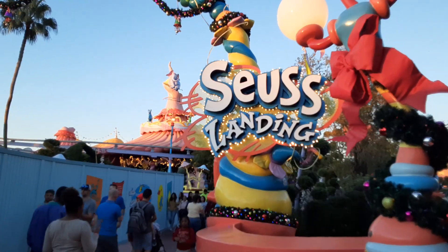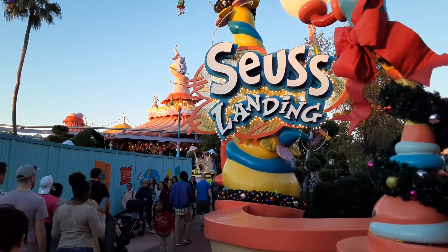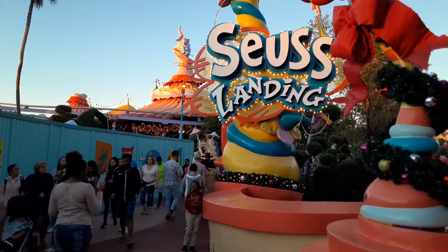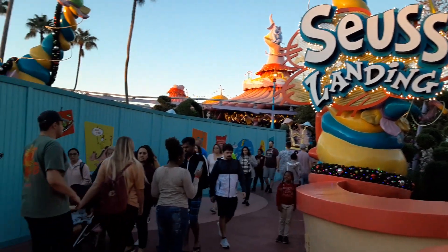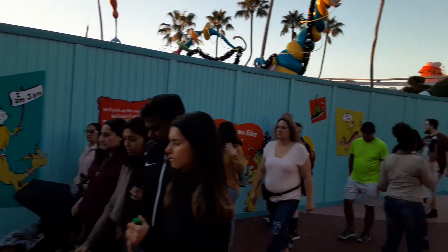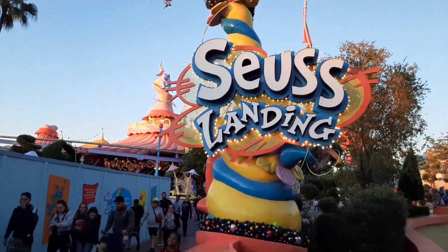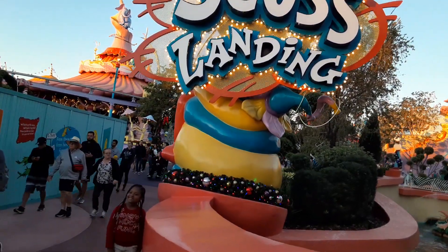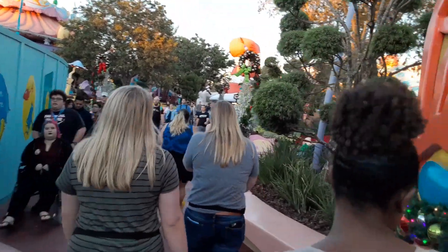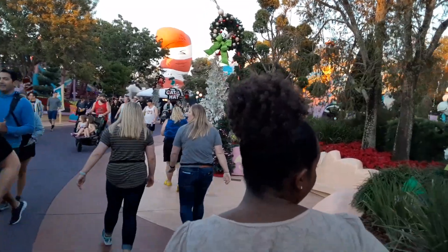Hey guys, today I'm at Universal Studios Islands of Adventure in Orlando, Florida, gonna check out some Christmas stuff at Seuss Landing. This is the Dr. Seuss land if you're not familiar with it — home of the Grinch show. It's a little tight right now; they've blocked off all this side over here when you enter, so it's very congested. This place is just gonna get busier through the holiday season. Let's go see what they got — they got a lot of decorations up. It is very crowded here and everything is decorated for the holidays.